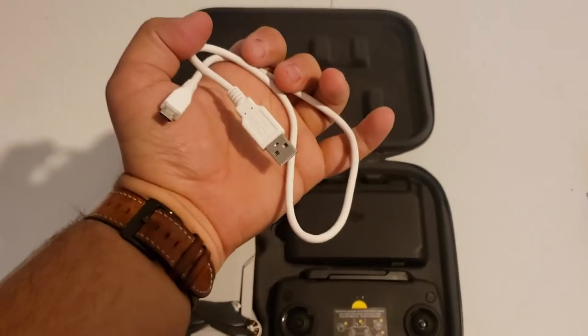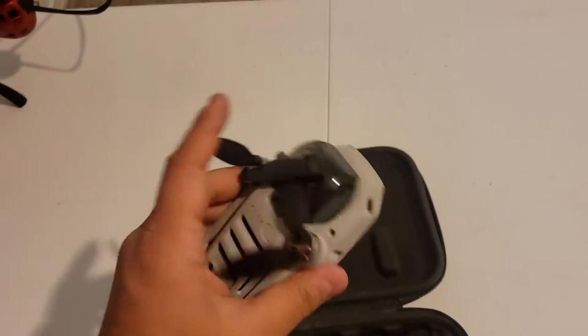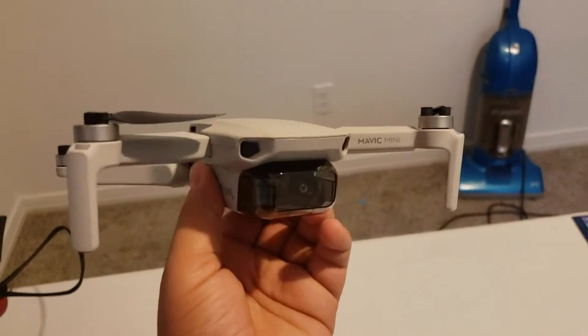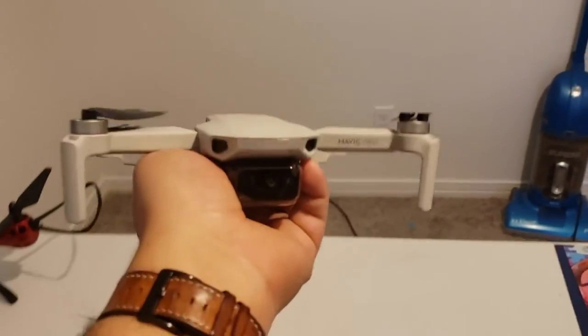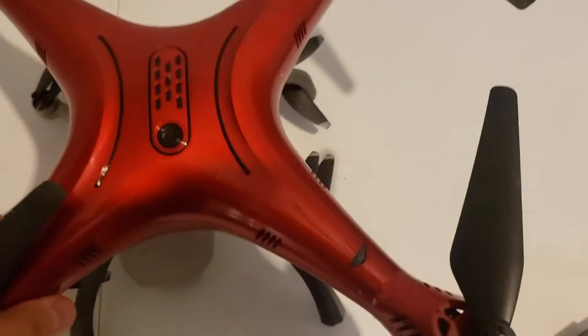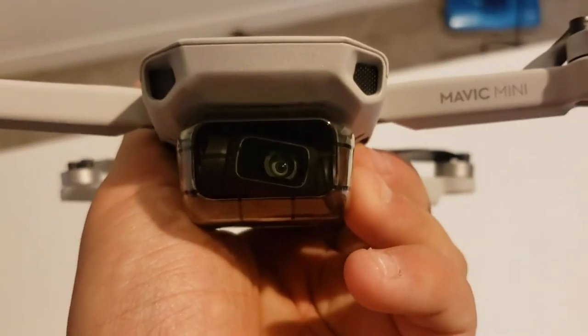First thing is a nice little cable. Then you've got this little guy - he is so small and so light, it's crazy. It says right here it's the Mavic Mini, the ultralight edition. It is 249 grams, which means it does not have to be registered - I can fly this wherever I want. In comparison, here's a base drone - this thing fits completely over it.